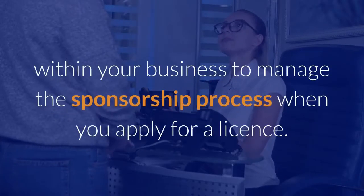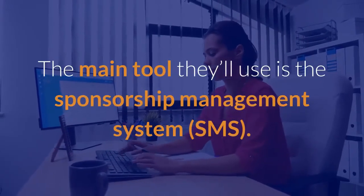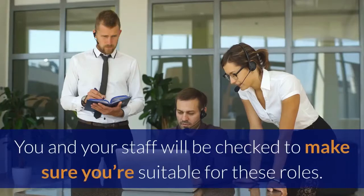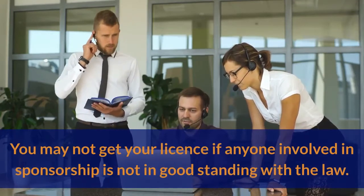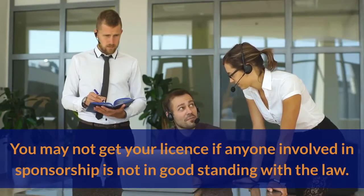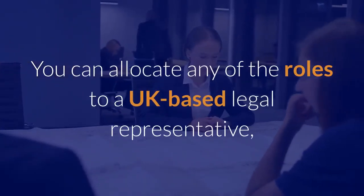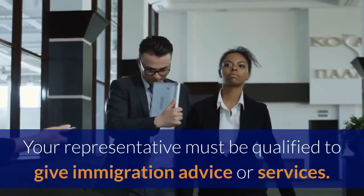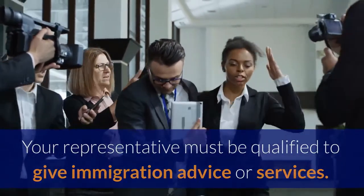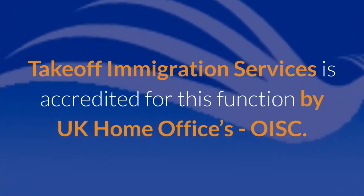Sponsorship management roles: you need to appoint people within your business to manage the sponsorship process when you apply for a license. The main tool they'll use is the Sponsorship Management System (SMS). You and your staff will be checked to make sure you're suitable for these roles, and you may not get your license if anyone involved in sponsorship is not in good standing with the law. You can allocate any of the roles to a UK-based legal representative, apart from the authorizing officer role. Your representative must be qualified to give immigration advice or services. Takeoff Immigration Services is accredited for this function by the UK Home Office's OISC.